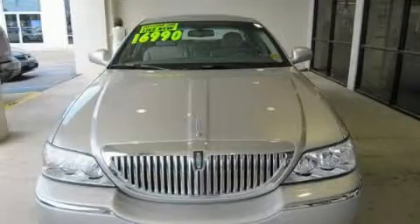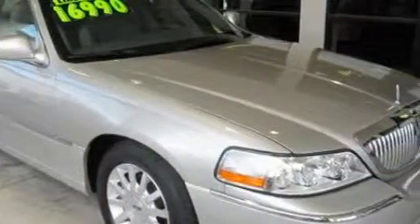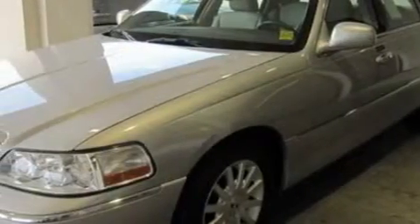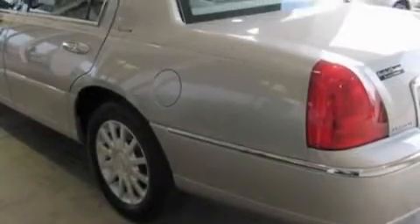This is a 2006 Lincoln Town Car. It features a 4.6 liter 8 cylinder engine and a 4 speed automatic transmission. The adjustable driver pedals are a great feature — they allow you to tailor the position of the foot pedals, moving them closer and higher to perfect your control over the vehicle.